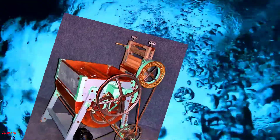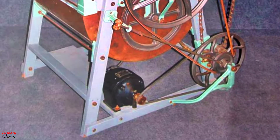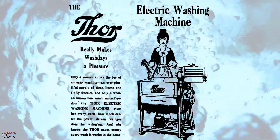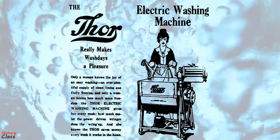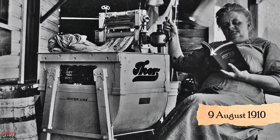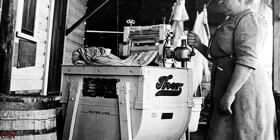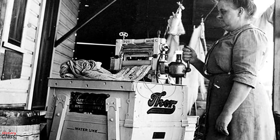The first completely electric-powered washing machine was named the Tor, invented by Alva J. Fisher. It was introduced in 1908 by the Hurley Machine Company of Chicago, Illinois. A patent was issued on August 9, 1910. The Tor was a drum-type washing machine with a galvanized tub and an electric motor.